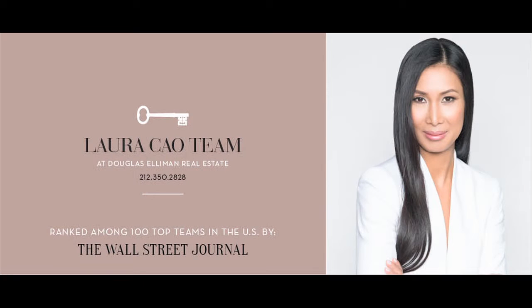Thank you for joining me at Residence 8C. If you'd like to view this home, contact me anytime.